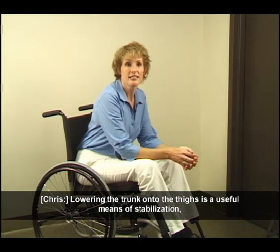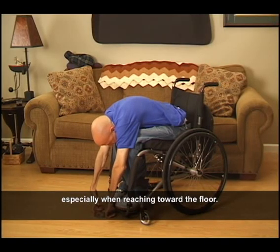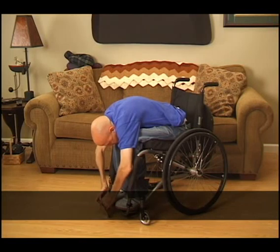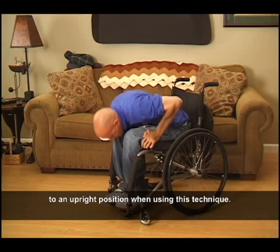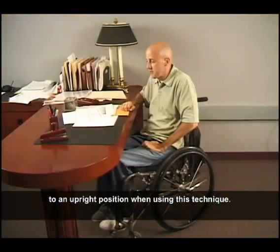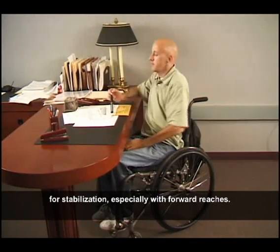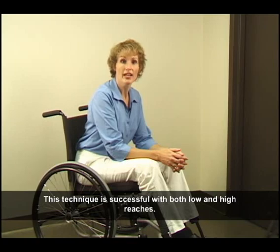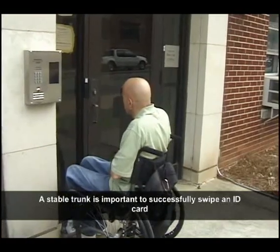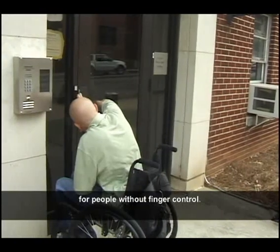Lowering the trunk onto the thighs is a useful means of stabilization, especially when reaching towards the floor. However, it is important to have a strategy to return to an upright position when using this technique. Bracing on the thigh with a forearm provides a wider base of support for stabilization, especially with forward reaches. This technique is successful with both low and high reaches. A stable trunk is important to successfully swipe an ID card for people without finger control.